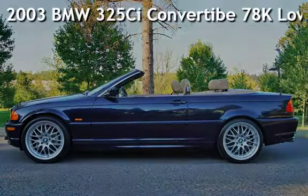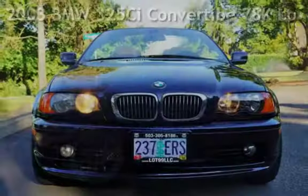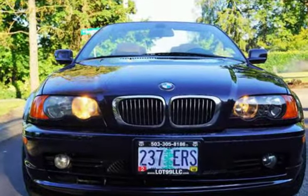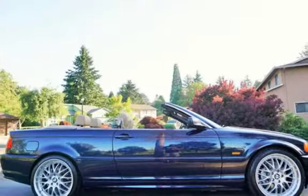Check out this pre-owned 2003 BMW 325CI. This 2-door convertible has a 6-cylinder, 2-liter i6 engine, with rear-wheel drive and an automatic transmission.